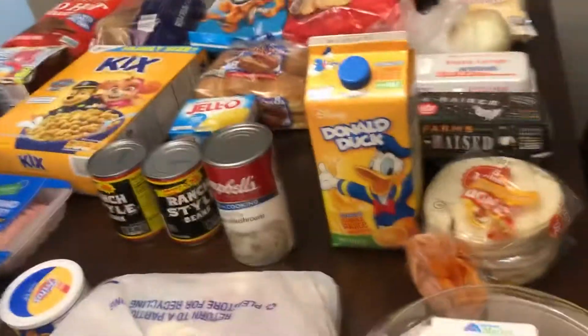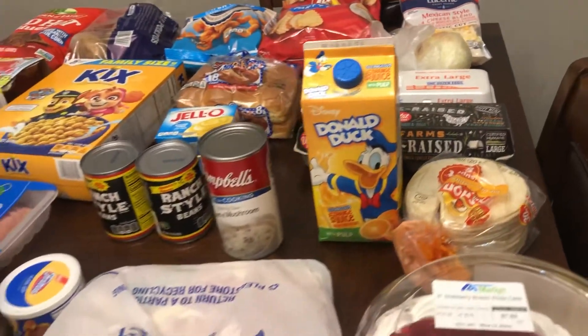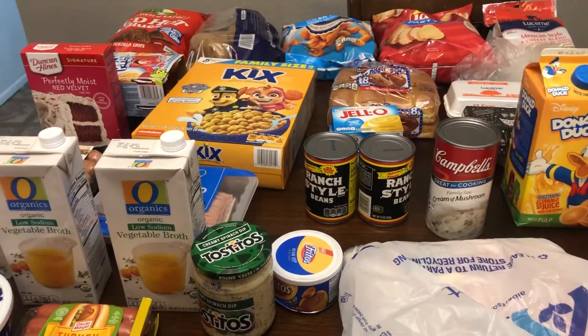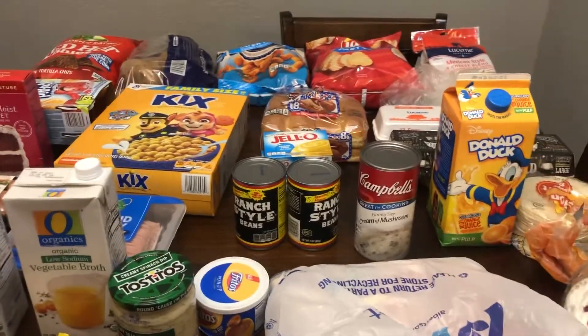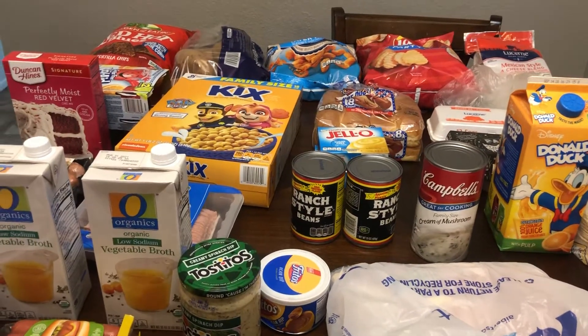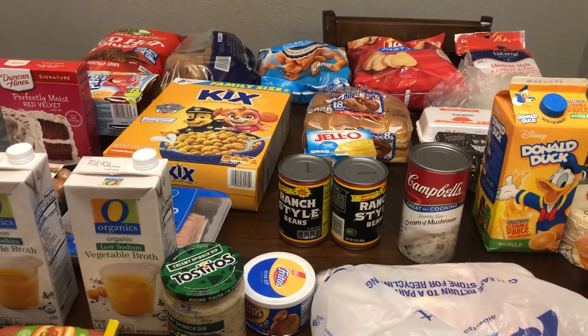So that is my grocery haul and I do have to go back for the Oreo cookies. I'm not sure if there's going to be a clip after this — if there's not, thanks for watching; if there is, I'll just insert it after this.